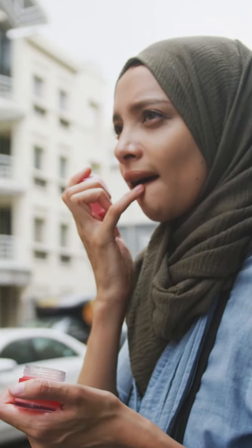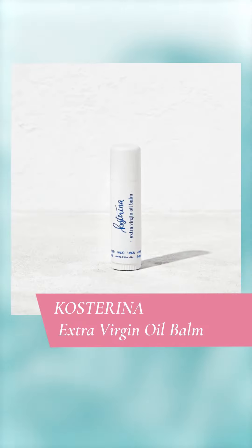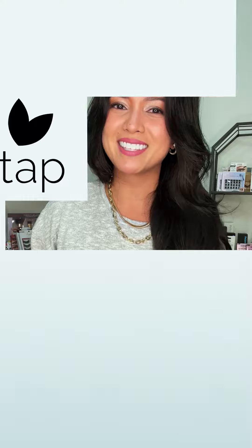Keep your lips supple with a nourishing lip balm. BeautyTap's community of beauty professionals can't get enough of Costa Rina Extra Virgin Oil Balm, which can also be used on your under eyes, cuticles, and other dry spots. Till next time!